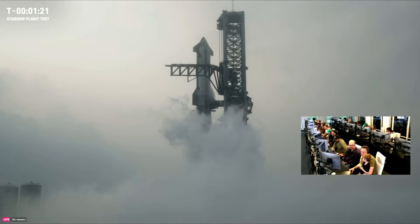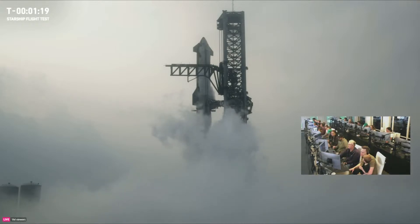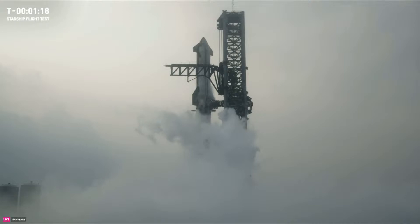Once we pass T-40, a lot of things happen both on the vehicle and the ground. It's running a lot of its own self-checkouts, venting different tanks and pressure lines throughout the vehicle. We essentially built in those 40 seconds — that's about how much time it takes for the vehicle to take all of those actions. All of that happens automated. You do a final checkout of the TVC, the thrust vector control, how we're going to steer, and then we see liftoff. So we're under a minute away.